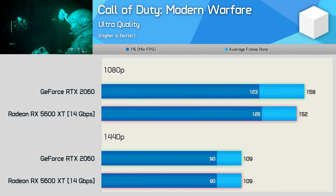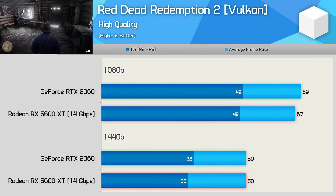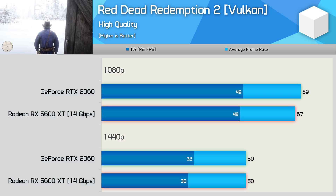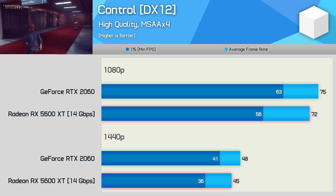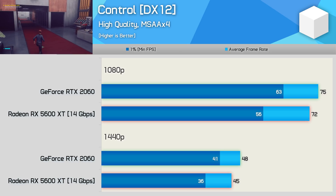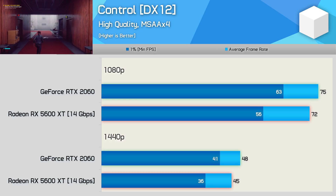Next up, Call of Duty Modern Warfare shows basically identical performance at both 1080p and 1440p. Red Dead Redemption 2 is another title where these two GPUs delivered virtually identical performance, with no more than 2 FPS in it. The 5600 XT struggles a little in Control when using MSAA x4 — the average frame rate puts the RTX 2060 only 7% faster, but focusing on the 1% low results the GeForce GPU is up to 14% faster.